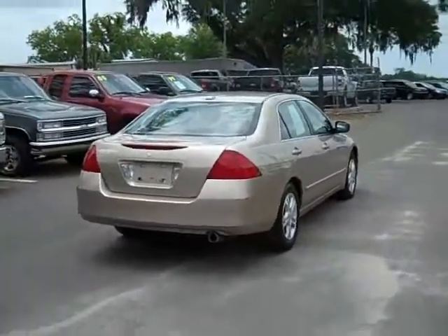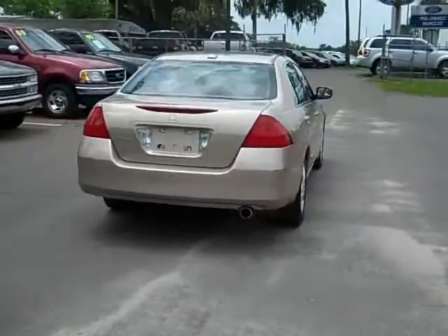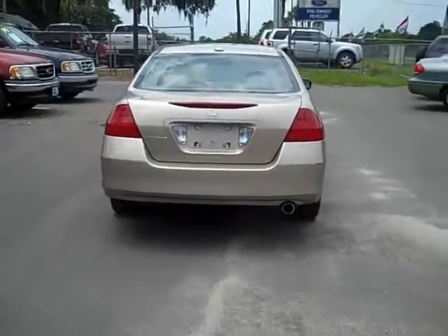I hope you enjoyed my tour of this vehicle. And I just want to remind you, you can check out all of our vehicles at SantaFeFord.com.